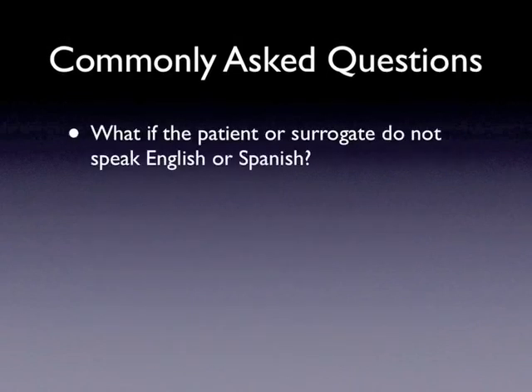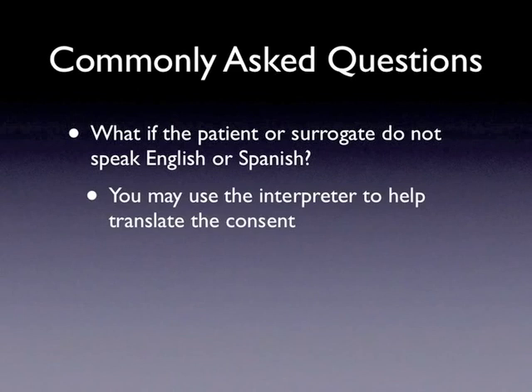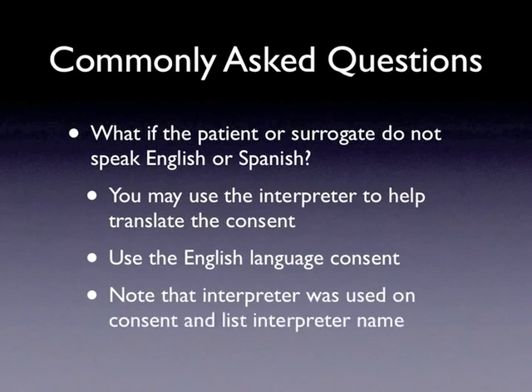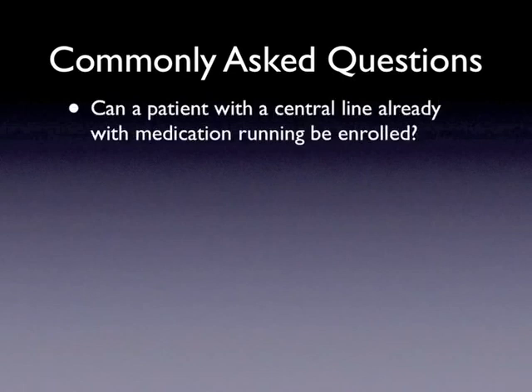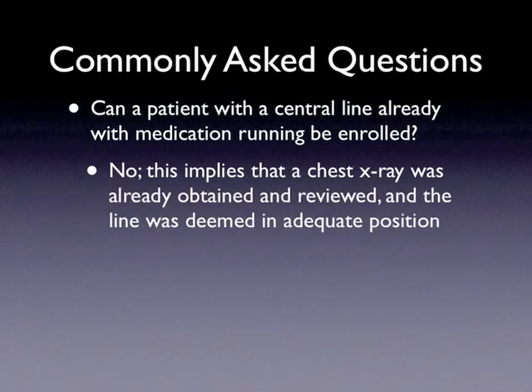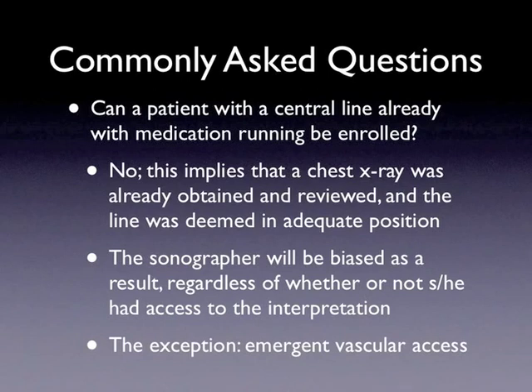Another question is: what if the patient doesn't speak English or Spanish? Can they still be enrolled? The answer is yes — use an interpreter to assist with the consent and use the English language consent form. You should write the interpreter's name in the relevant section on the consent. The next question is: can a person with a central line be enrolled when medication has already been given through the central line? The answer usually is no, because medication through the line implies that line placement has already been evaluated by chest x-ray and deemed appropriate, meaning the sonographer will be biased in their ultrasound interpretation. One exception is cases where emergent vascular access was needed — for example, a patient who has coded, had a central line placed during the code, and had medication given through the line during the code may still be eligible, only if a chest x-ray was not obtained or interpreted prior to ultrasound.